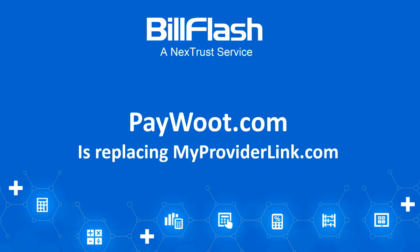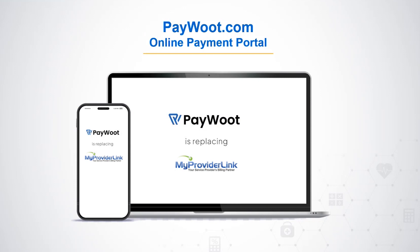Now this is not a new service, but it's an exciting update: our payment portal, currently known as myproviderlink.com, is getting an overhaul and will be rebranded to paywoot.com this summer. It's now easier than ever to communicate the convenience of online billing and payments to your customers. Paywoot.com is simple to remember, its purpose is clear — to view and pay bills online — and it's the more fun way to manage and pay bills.